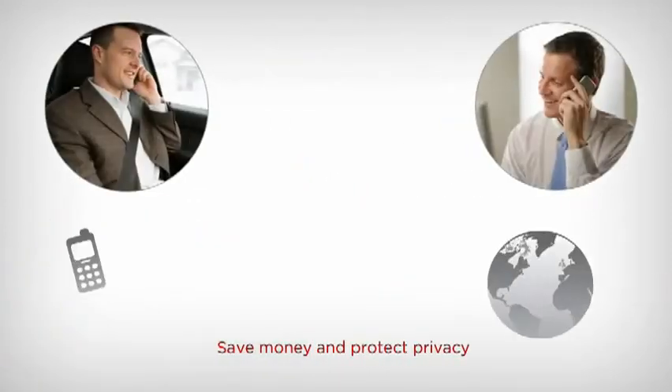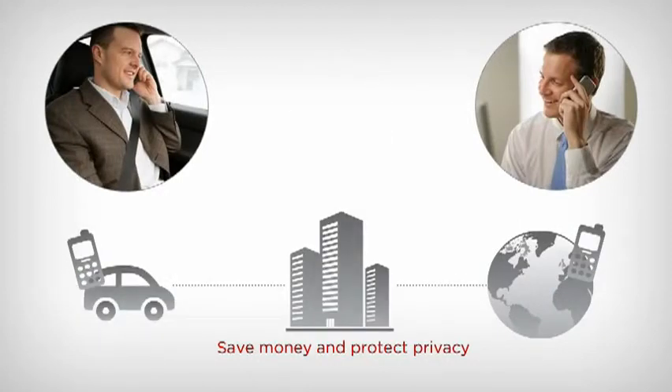Avaya IP Office doesn't just make calling convenient, it also makes it more affordable. When on the road, all calls are routed through the office, so employees can make long distance or international calls without worrying about inflated charges from your mobile provider. Routing this way also protects employee privacy by displaying the office number when calling customers.